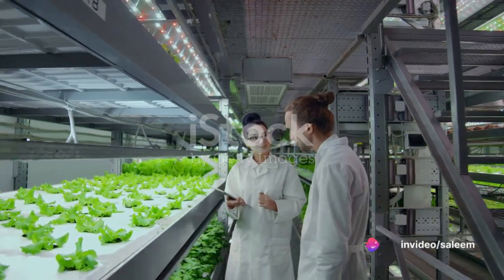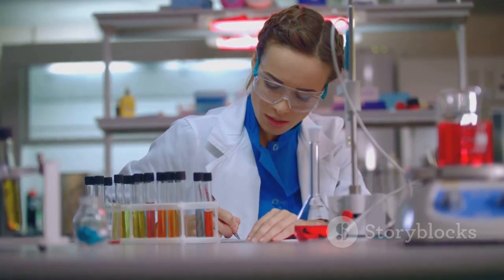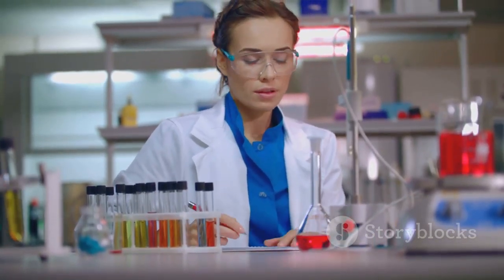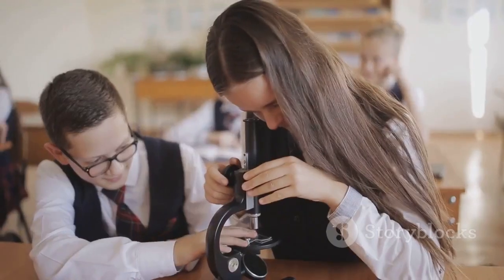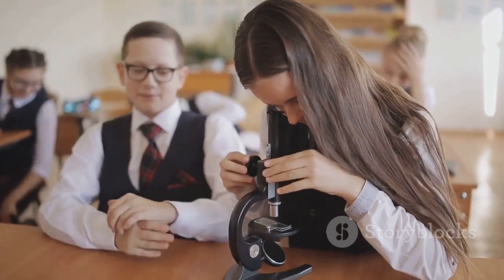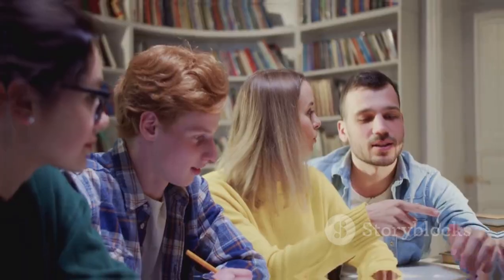And remember, keep asking questions and learning. Because the future of our world could lie in the hands of biotech detectives like Emily and Max, like you and me. This was a Mindset School production, dedicated to the technical awareness of students. Until next time, keep exploring, keep questioning, and keep learning.